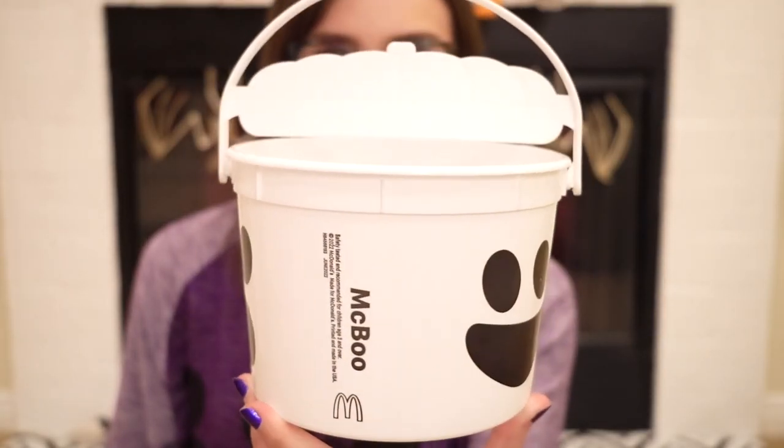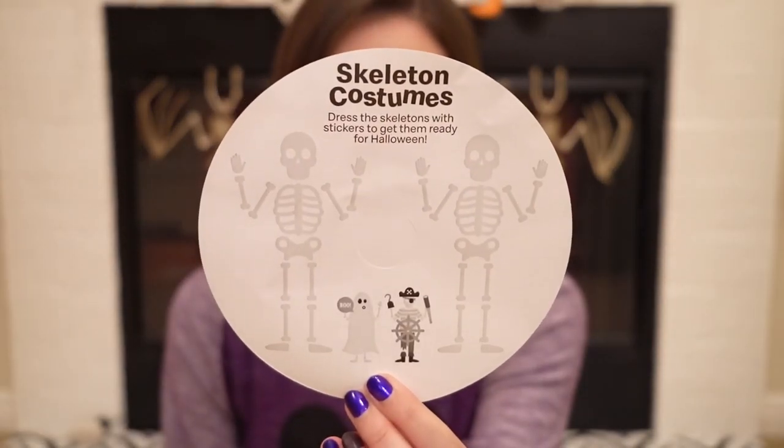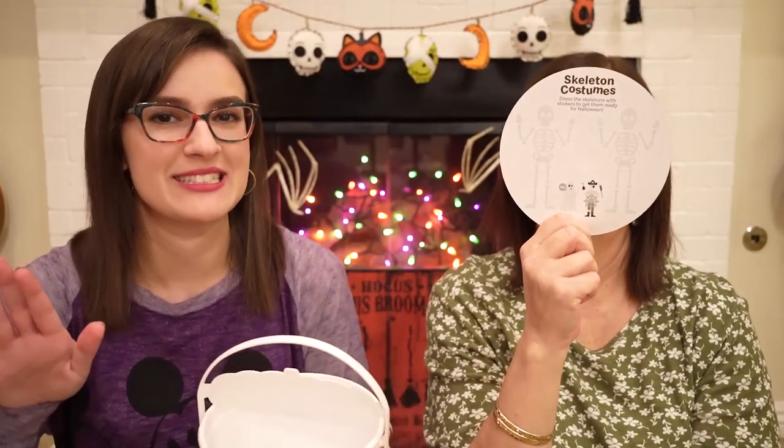So here we have McBoo and here are his matching stickers. It came with a little sticker insert, and on the back are skeletons. You could place the stickers over the skeletons and dress them up. Isn't that so cute? And that is also what the past buckets would come with — some of them.